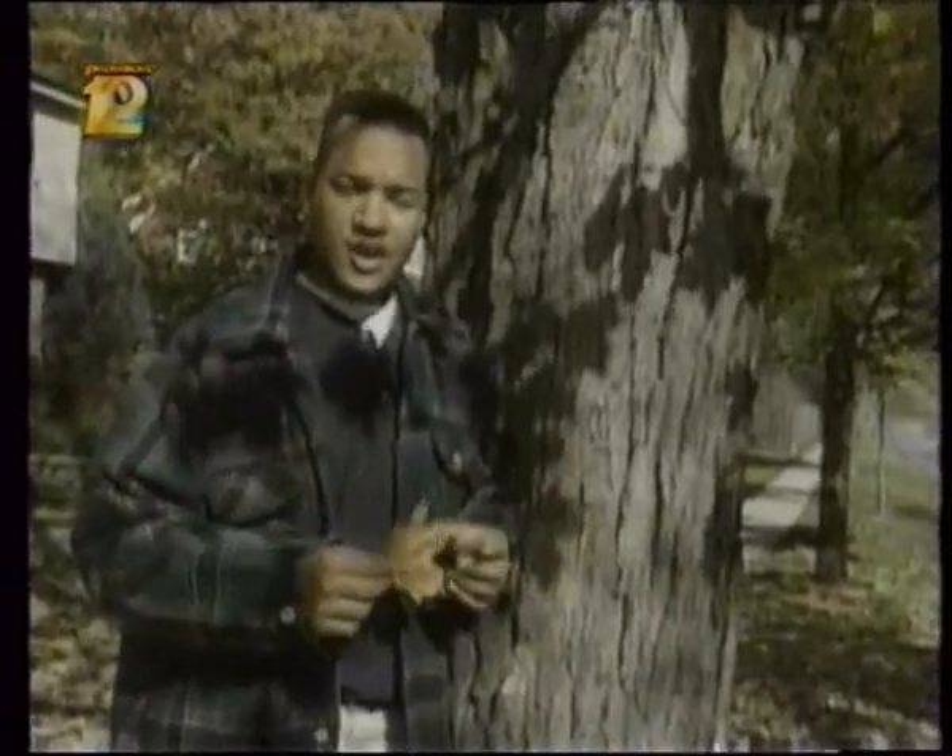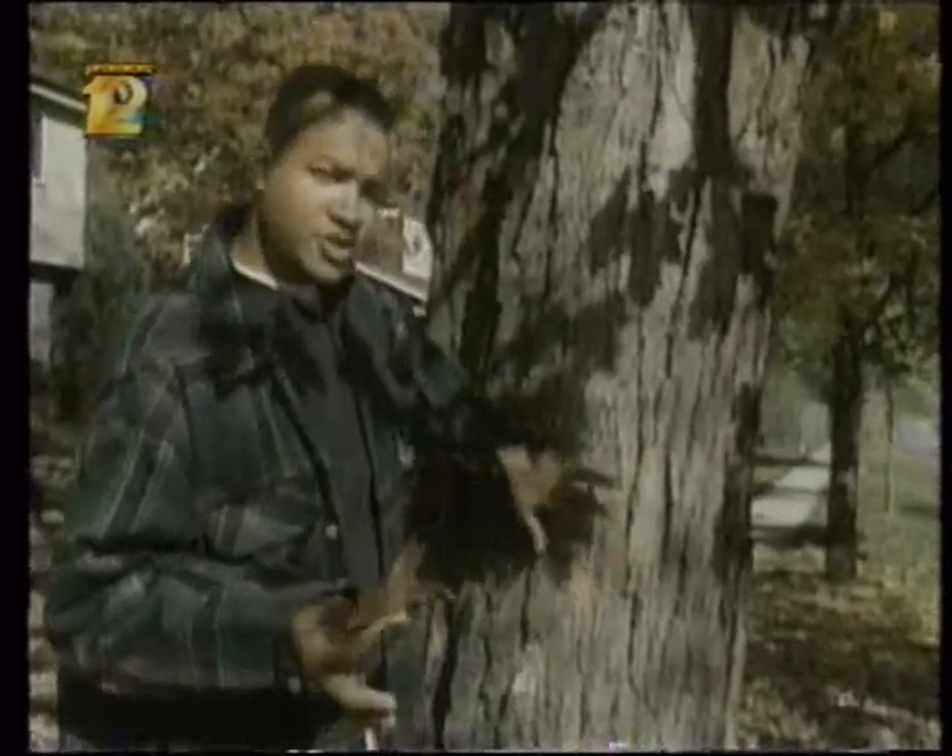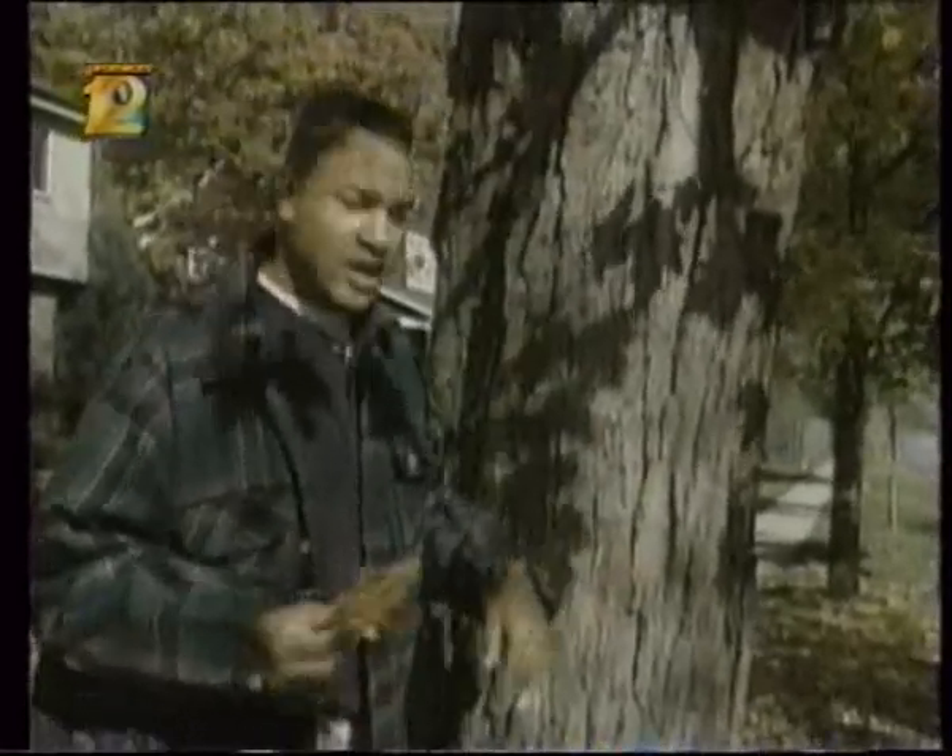Without water, a tree can't survive. So to deal with this problem, deciduous trees make their leaves drop, which shuts down most of their normal biological functions. What water and food they do have is stored deep in the trunk, the branches, and in the roots.